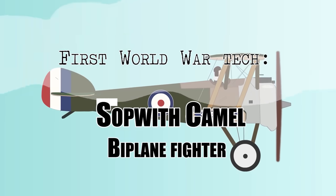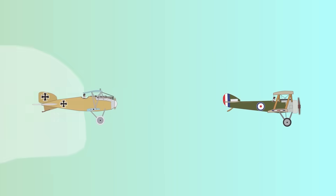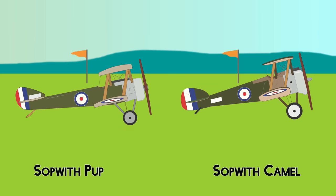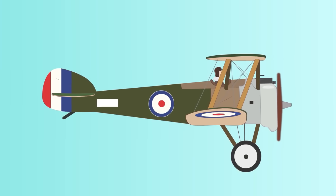First World War Tech: Sopwith Camel. The British Sopwith Camel was developed by the Sopwith Aviation Company as a successor to the Sopwith Pup, which had been outpaced by new German fighters. While they looked similar in appearance, the Camel was more difficult to handle and dangerous to fly. The first flight of the Camel prototype was on December 22, 1916, flown by Harry Hawker at Brooklands, Weybridge, Surrey.